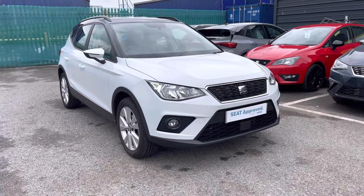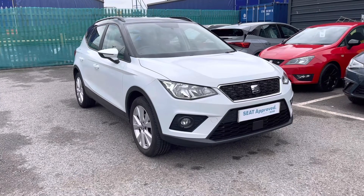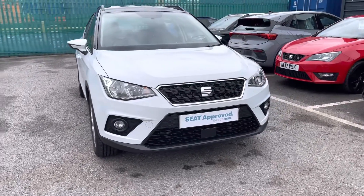Hi, welcome to Cruise SEAT. My name's Imogen. I'm going to take you on a 360 walk-around tour of this approved used vehicle currently for sale. This is the SEAT Arona 1L TSI and it is the SE Technology model.